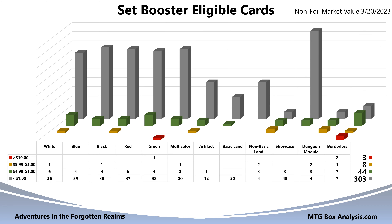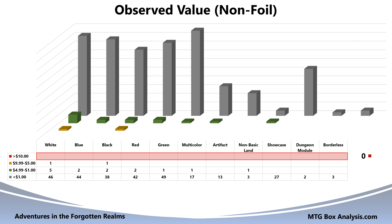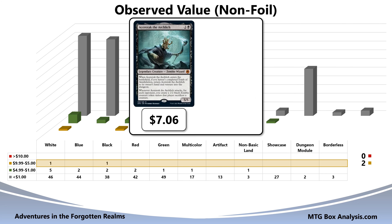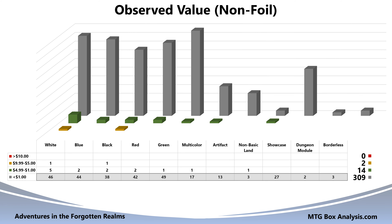If you were to tally up all the non-foil market prices of the 358 cards, the combined market value would come out to be $285.21. Moving on to the value we observed in this box, unfortunately we didn't see any of the three cards valued over $10. However, we did see two of the eight cards valued between $5 and $10, including Acererak the Archlich at $7.06 and the Teleportation Circle at $8.82. Additionally, we picked up 14 cards valued between $1 and $5. The remaining 309 cards in the box were valued under a dollar.